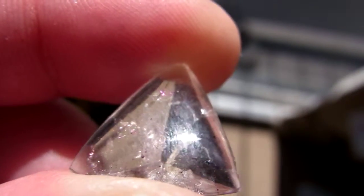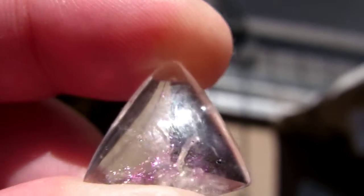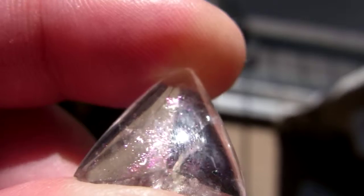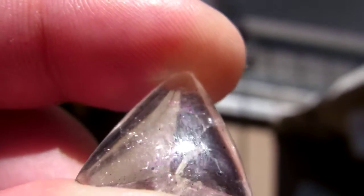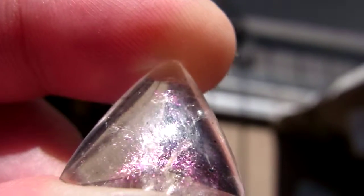They themselves look dark, but when the light hits just the right way you have this amazing flash. I'll be posting a few of them in fire quartz.